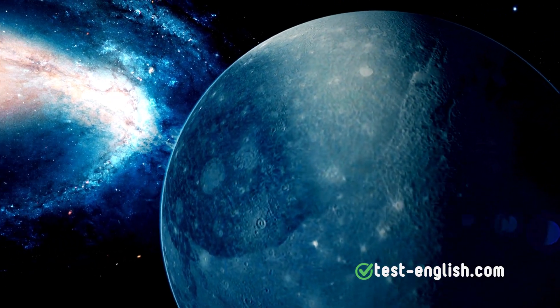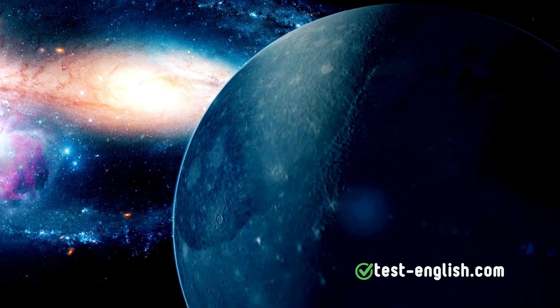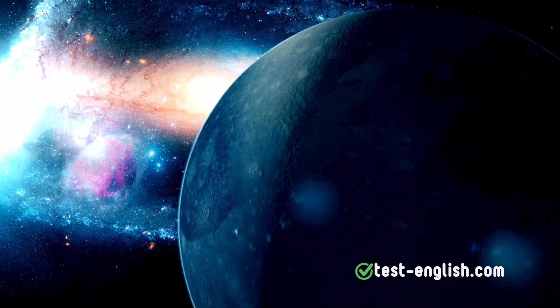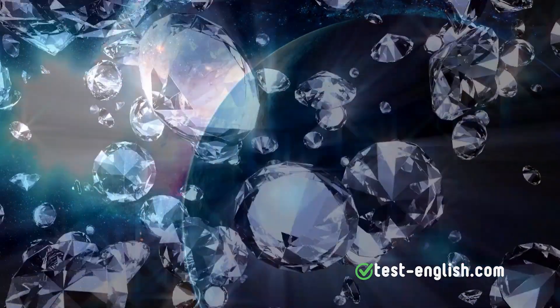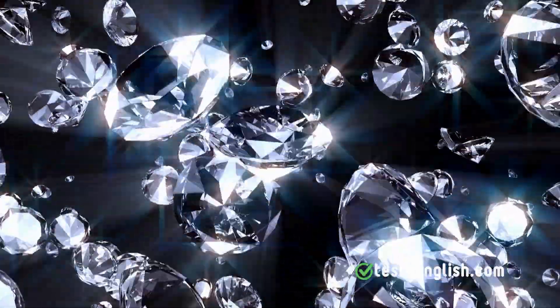Uranus, the seventh planet, is an ice giant that has recently gained popularity among scientists due to the belief that its atmospheric conditions could cause diamond rain. Yes, they think it rains diamonds on this planet.